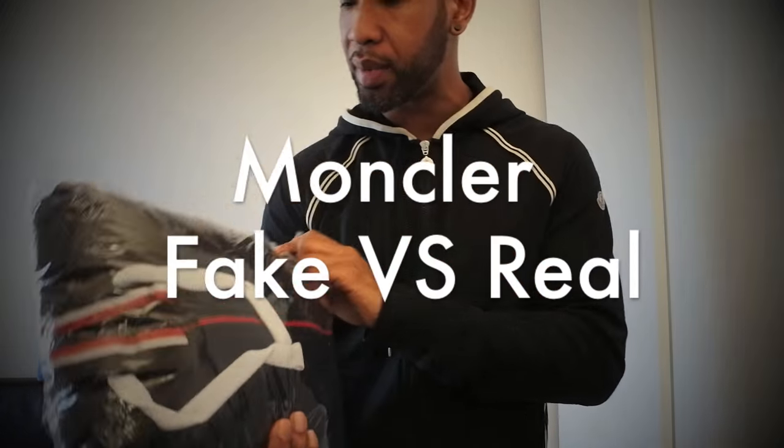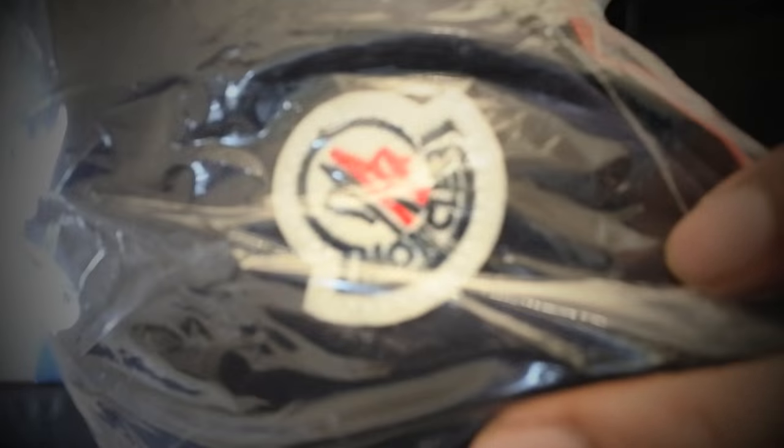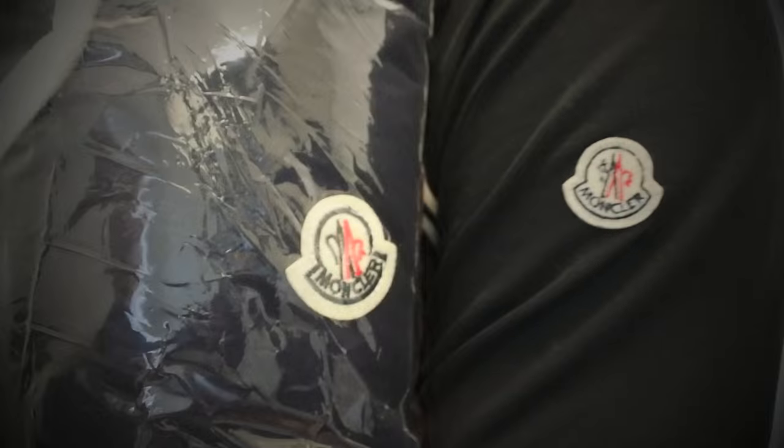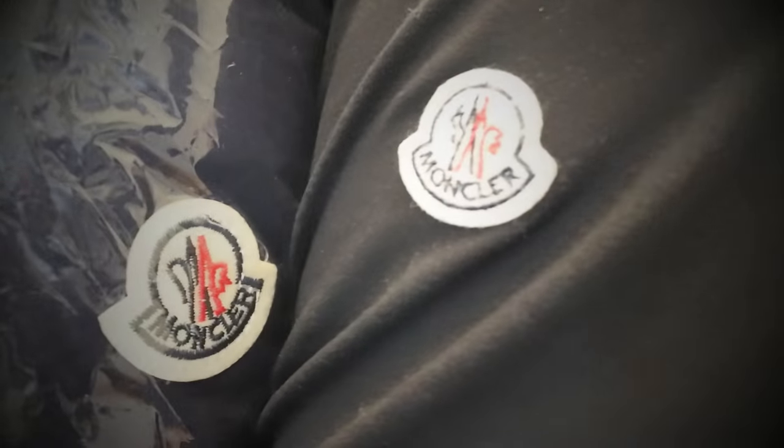I've also got the Moncler fake versus real tracksuit video coming. I got this tracksuit from eBay — I think it was about £70 — and if you look at the badge right there you can see how bad it is. I'm going to show the tracksuit I'm wearing — absolutely terrible, the badge is so bad. I'm looking forward to reviewing that.